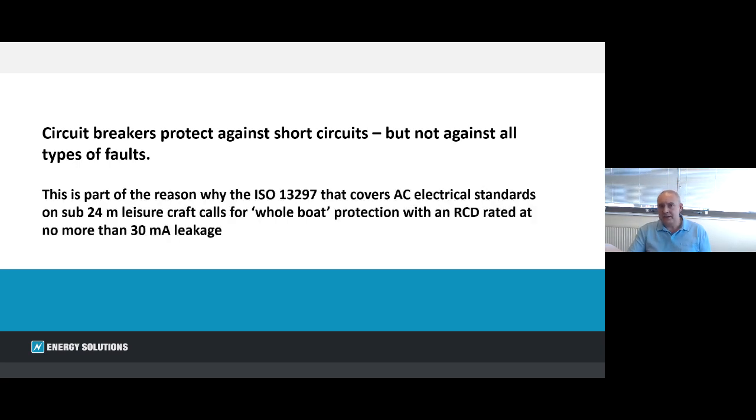That is part of the reason why the standards call — certainly ISO 13297, which is what the majority of UK boat builders use for sub-24-metre vessels — for the whole boat to be protected with an RCD of no more than 30 milliamps.